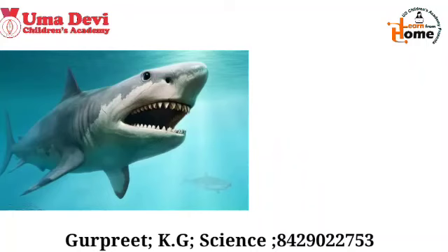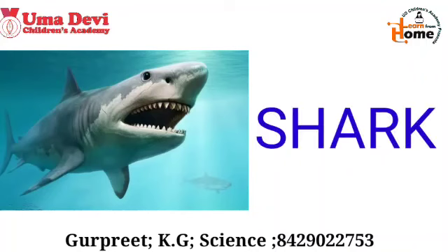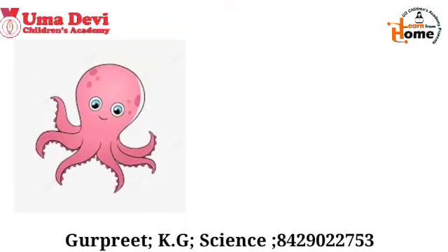Now let's see the next example. What is this? This is a shark. The spelling of shark is S-H-A-R-K.